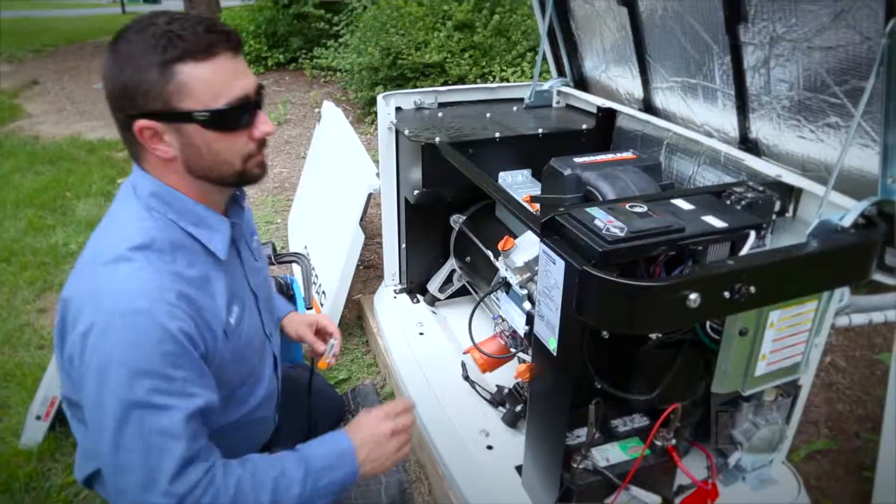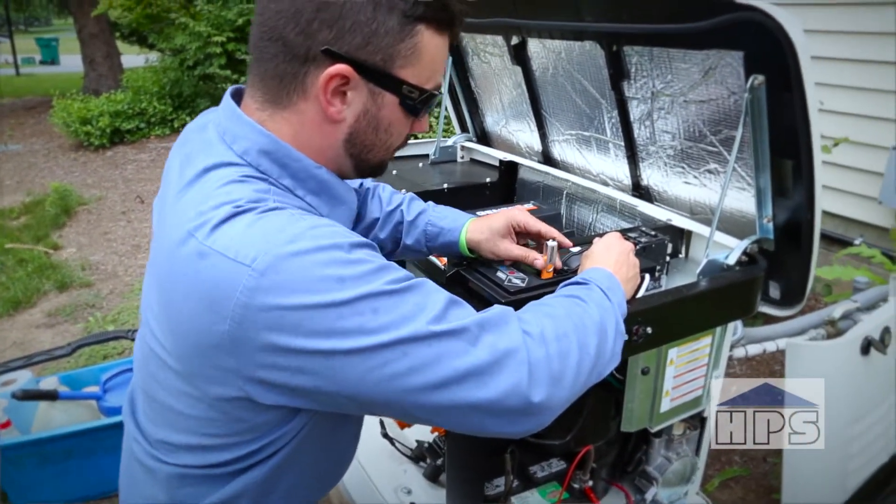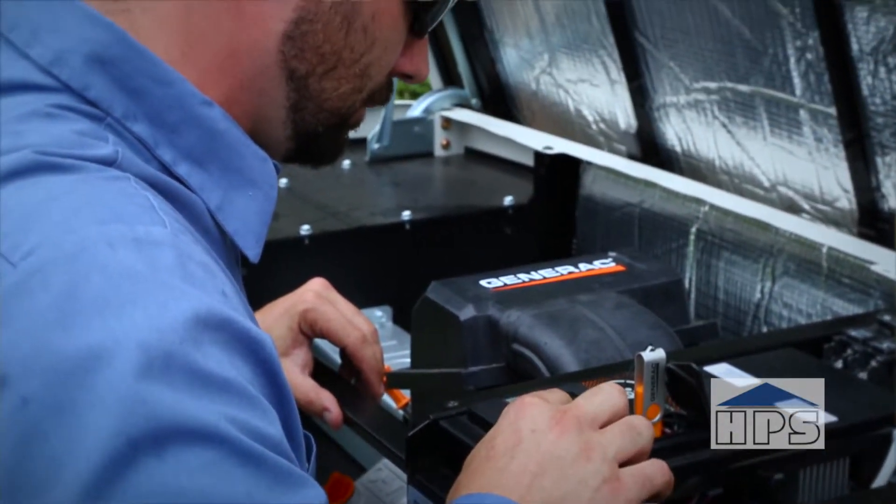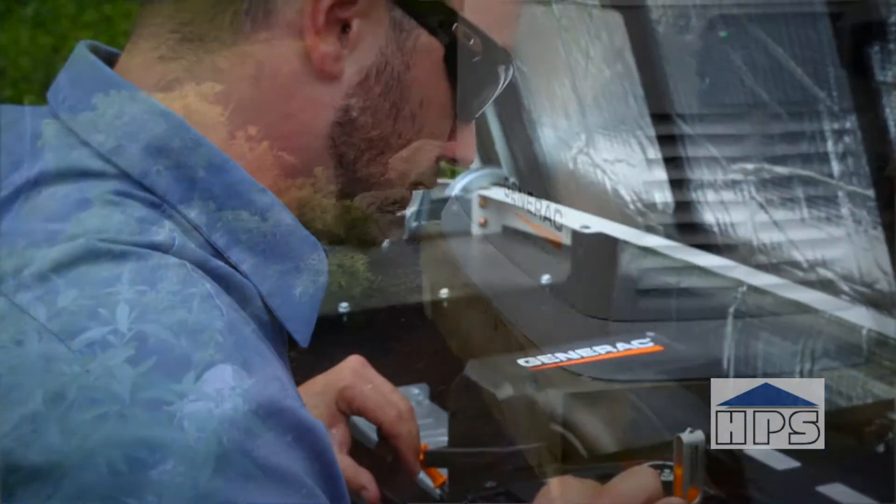That's all gone away. All electronic governors, electronic controllers — if we get updates from the factory, we can download updates into the controller. And that's what's great about having a Generac dealer work on and maintain your generator. We have those updates.